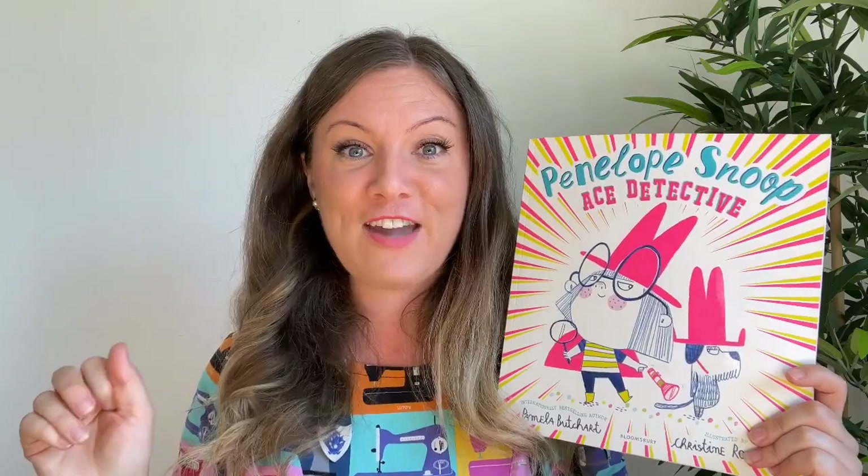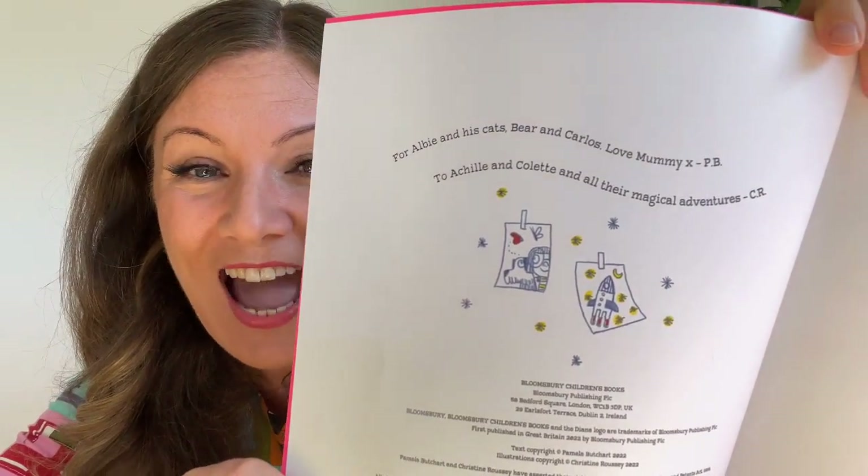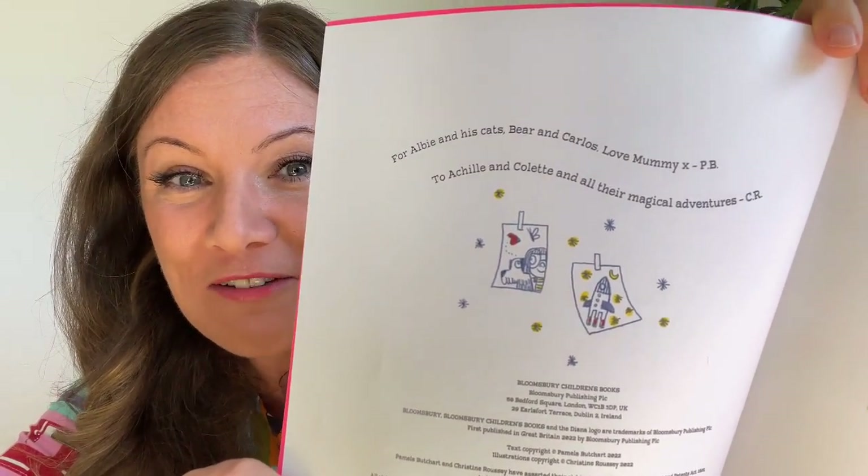Are you comfy? Let's go. Penelope Snoop, Ace Detective. Look for Albie and his cats, Bear and Carlos. Love from mummy.